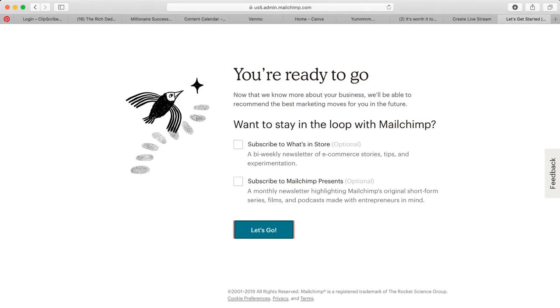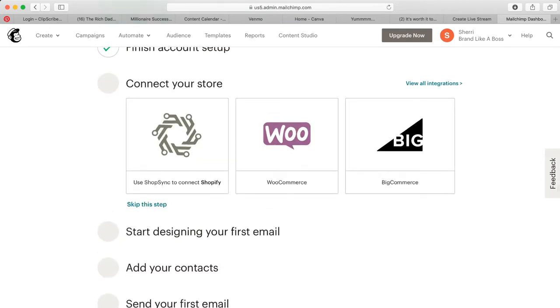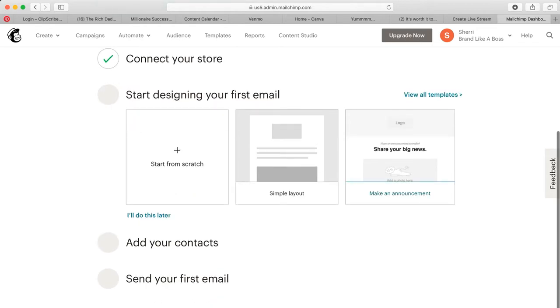'Which statement best represents your organization's primary goal — people continuously interacting with the content you create, or people buying things online?' I'm going to say engagement, because engagement will lead to purchases. That may be something you want to think about for your own business. Then they ask if you want to stay in the loop — not really. Now we're ready to go. If you have a store you can connect it, but I don't want to do that right now.